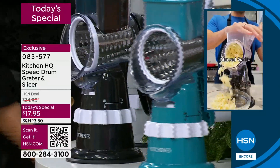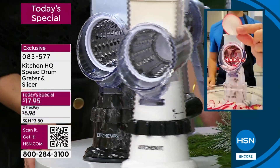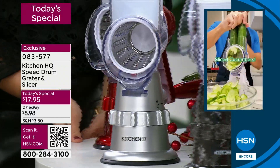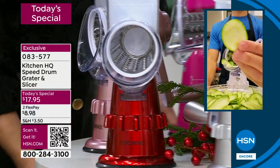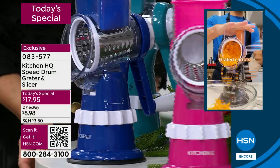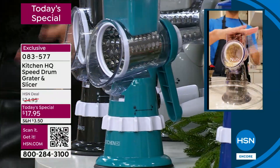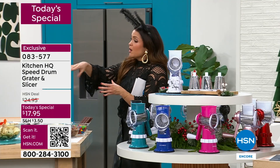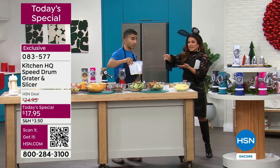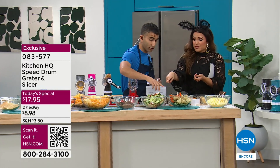It makes it fun and special. If you're picking this up on flex pay — $8 and change — you might want to grab the storage drum for $12.95. It also comes with two extra drums: the julienne cut and the wide crinkle cut. Grab that because a lot of you are, and it makes it really easy to store all of your drums together with a nice lid.